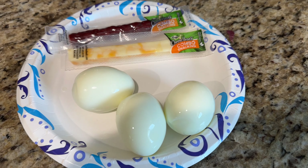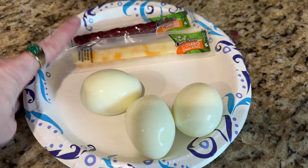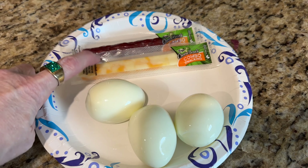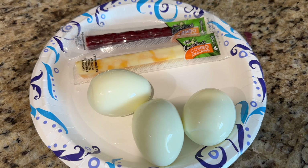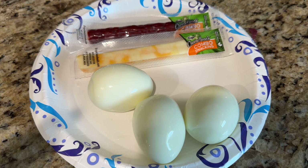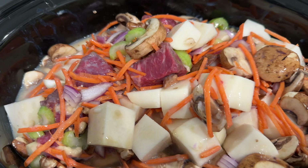My Sunday first meal: three hard-boiled eggs, a Cheese Head cheese stick and Cheese Head turkey stick in a package together for like $1.99 at Kroger's — four of each in the pack.